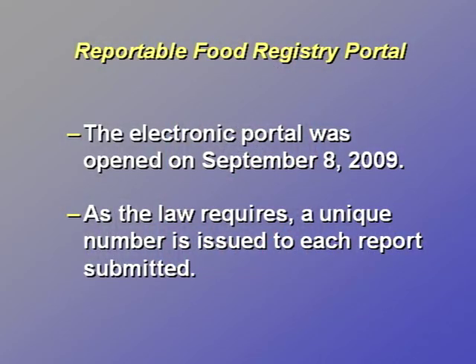As of September 8, 2009, when the electronic portal opened, industry is required to file a report through the portal when there is a reasonable probability that the use of or exposure to an article of food will cause serious adverse health consequences or death to humans or animals. Once a report is submitted to FDA via the portal, the system automatically provides the submitter with an FDA-issued unique identification number.